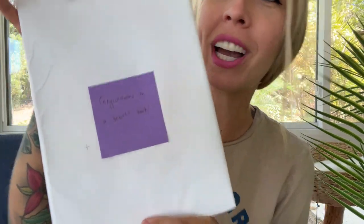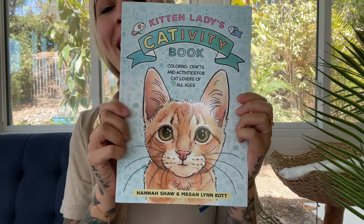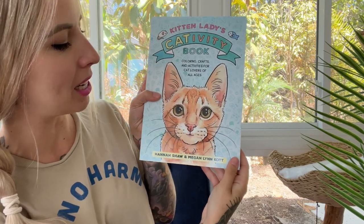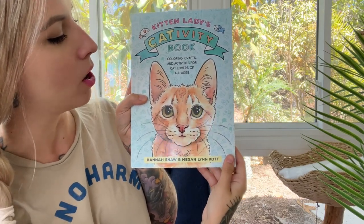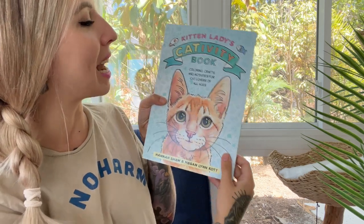Hey everyone! Today is a huge day for me and for Fergie because today I am unboxing my new book and Ferguson just might be the cover cat. Congratulations on a beautiful book! I just received this from my publisher and I am so excited to finally see it! I've been working on this book with my dear friend Megan Lynn Cott for a long time and we have been so excited to share this with you guys — and now it is here.